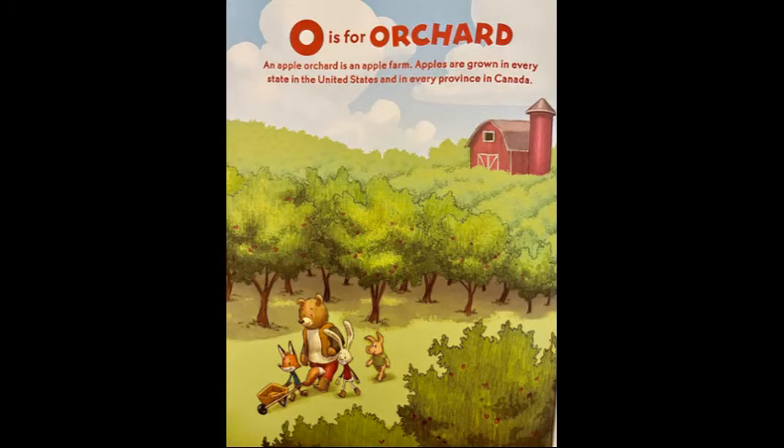O is for orchard. An apple orchard is an apple farm. Apples are grown in every state in the United States and in every province in Canada.